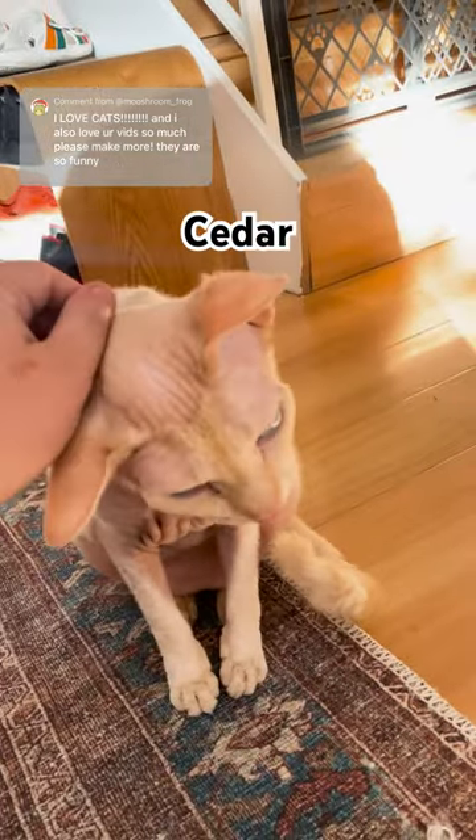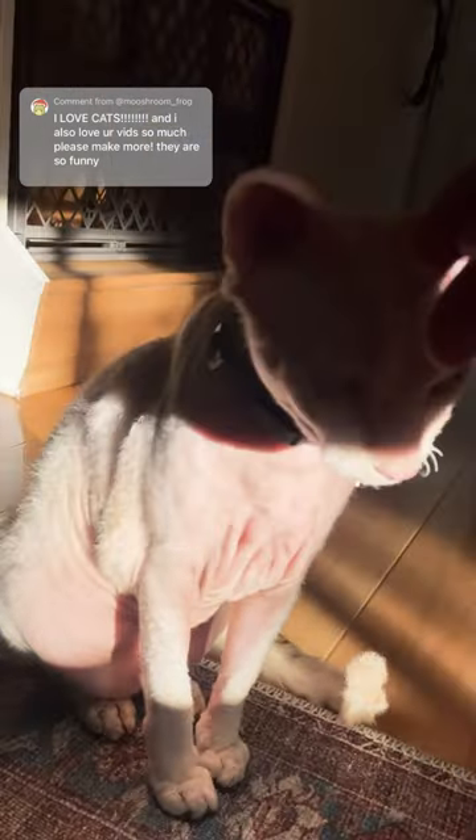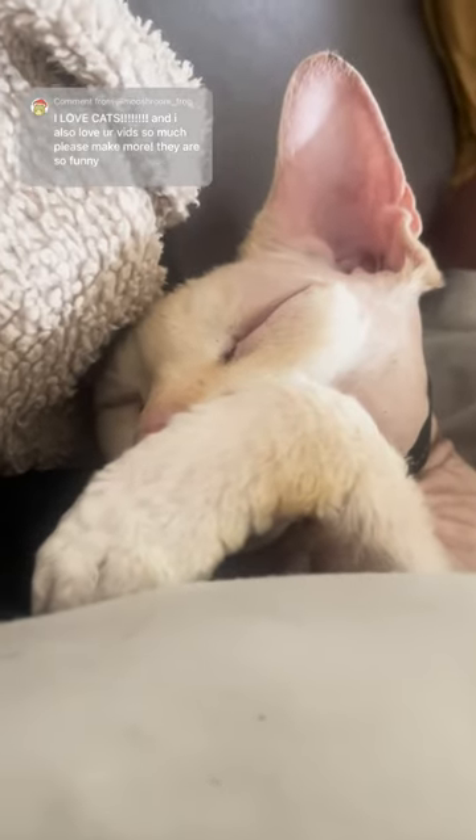Up first we have Cedar. He's actually the first pet we ever got, back in 2018. He just had his birthday literally yesterday, and he is a sphinx cat, but for some reason he has a very hairy tail and some hair on his back. He also loves sleeping in our bed with us every night.